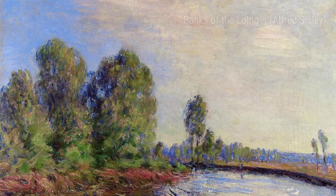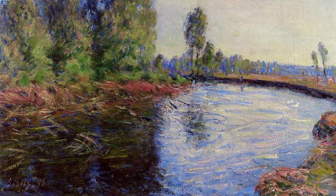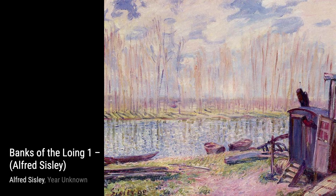Now, let's explore Railroad near Sevres. Sisley portrays the railway tracks with precision, while the surrounding landscape adds a touch of serenity to the scene. The play of light and shadow adds depth and dimension to the painting.